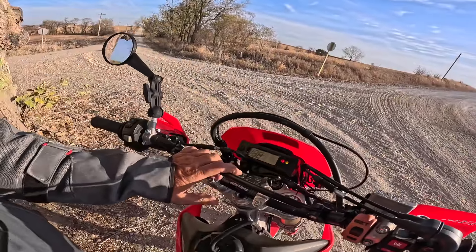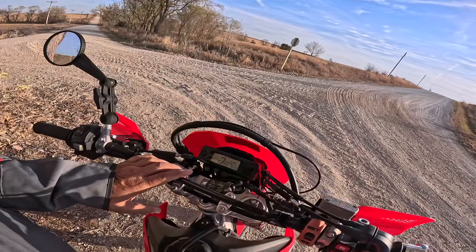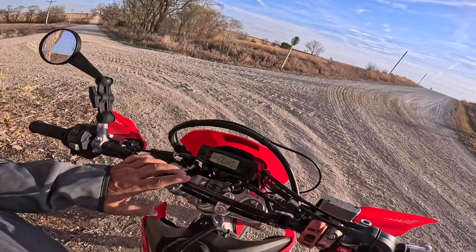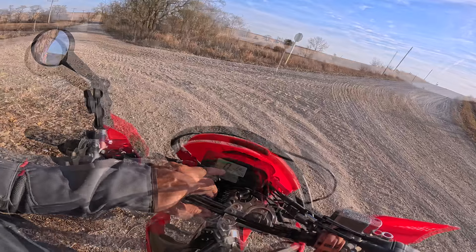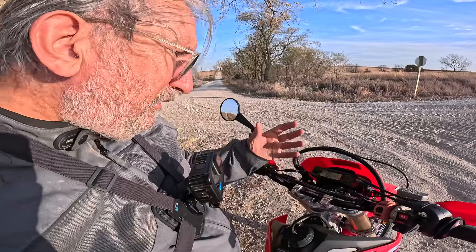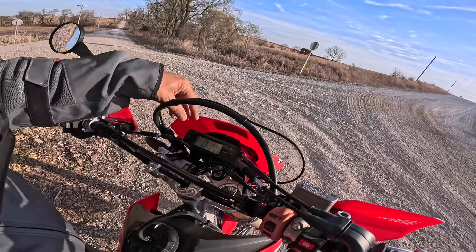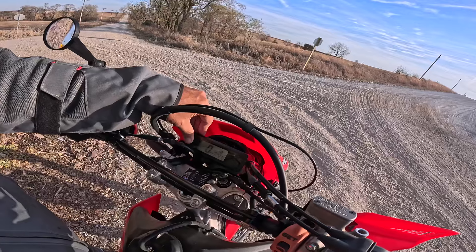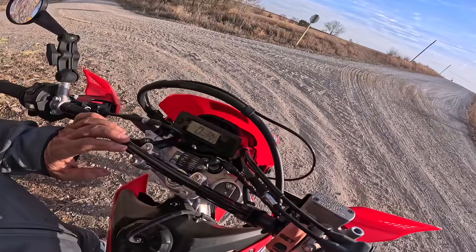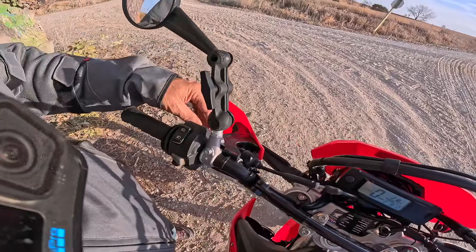Jumping up to the dash — it looks very minimalist to me. I rode a KTM that had an even smaller dash, so by dirt bike standards this is probably pretty good. When you're riding a bike like this out in the middle of nowhere you don't need much information. There's no tachometer, but it has a speedometer, trip meters, mileage averages, and a clock. Very minimal. There's also a big clutch adjuster right here.